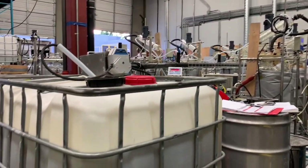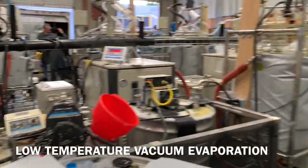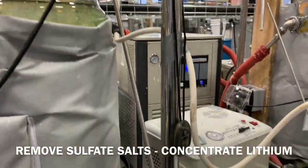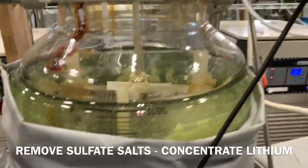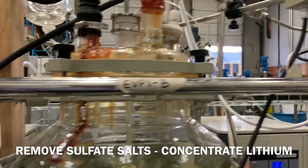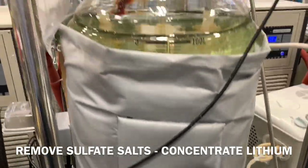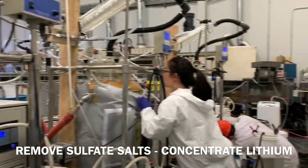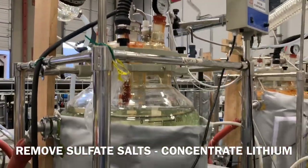We take the crystallization mother liquor and do evaporation here. We have preheaters and evaporators that do evaporation under vacuum, with a vacuum pump and a condenser condensing all the water evaporated off the solution. We are evaporating at 72–73 degrees Celsius under vacuum. Using vacuum allows evaporation at lower temperature, which improves the dewatering of the salt crystals. Essentially we are concentrating the lithium from about 1000 ppm to about 5000 ppm, while simultaneously removing sulfate salts consisting of sodium, potassium, and magnesium sulfates, which we collect by centrifuging.